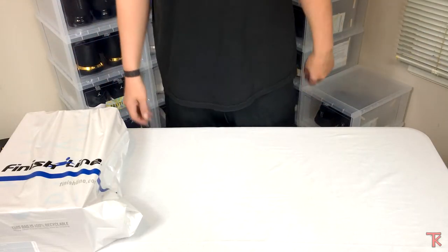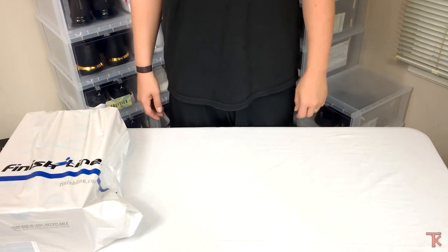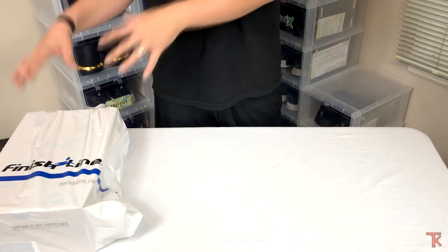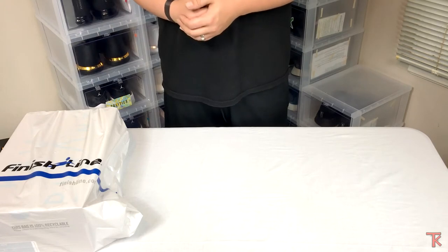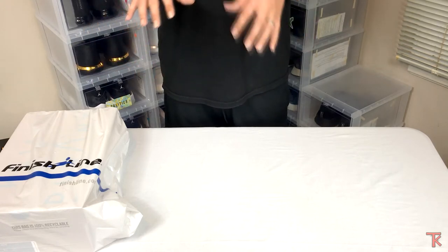What's good sneakerheads, back here with another one today. First I gotta give a shout out to Finish Line for the hookup — I've been looking for these for a minute. This video is gonna be short and to the point because I've got a few other videos covering the same shoe.